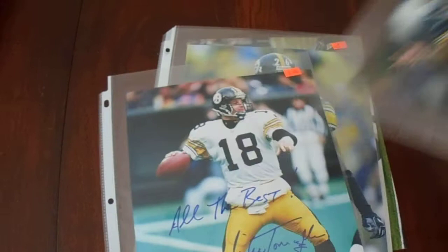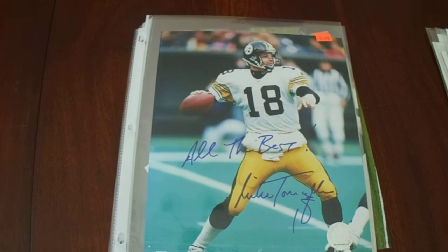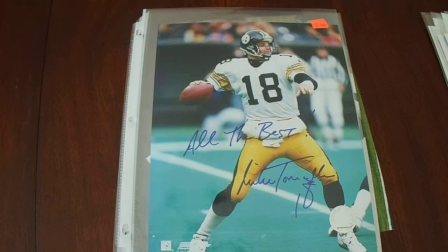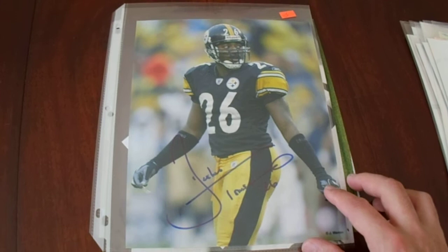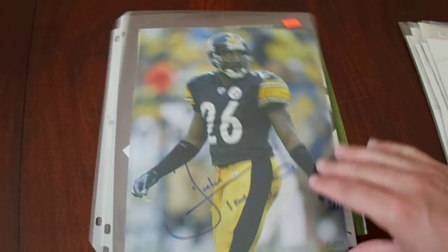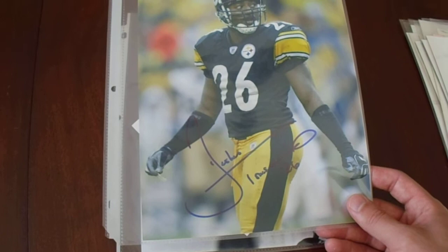Mike Tomczak — no real big accomplishments with the Steelers, but he did win a Super Bowl with the Bears, and he had a very long career as a quarterback, mostly as a backup, but a very long career. I really like the 'All the Best' inscription. Deshea Townsend was a member of the Super Bowl 40 and 43 teams, and I think last summer I had bought this photo too. So whichever one looks nicer I'll keep, and whichever one's autograph doesn't look as beautiful, I'll end up donating.